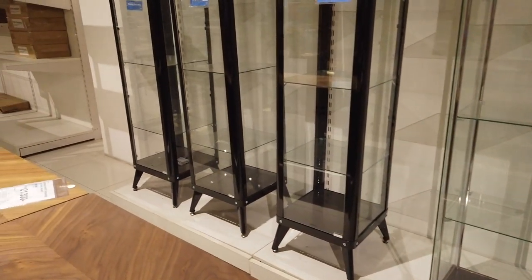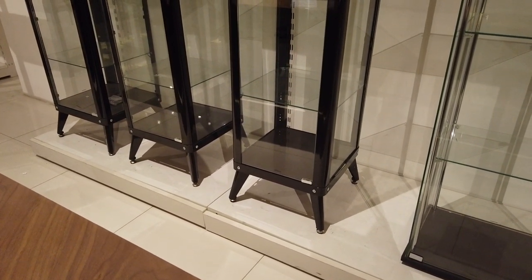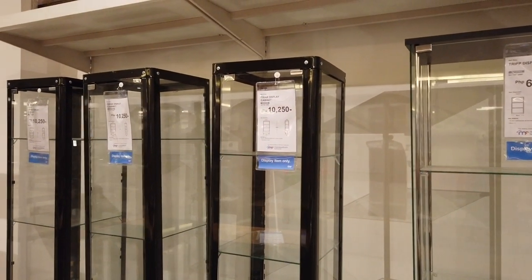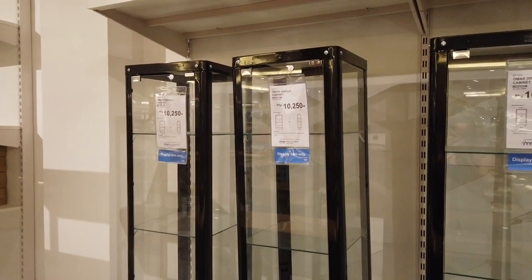You got a display cabinet with no wheels, just a stand with black metal — that is ten thousand two fifty. That's the same, ten thousand two fifty.